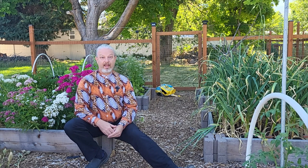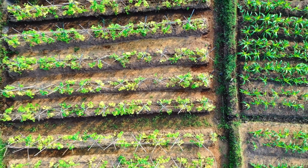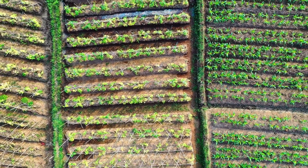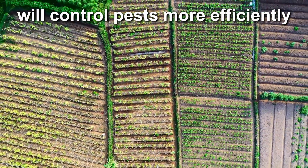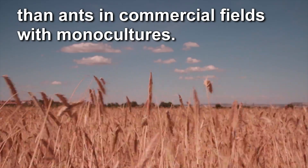So you do get more aphids with ants. But ants were especially effective at decreasing non-honeydew producing pest populations in more mixed plantings. What that tells us is that ants in a garden environment are going to be a lot more efficient at pest control than ants in a monoculture like a factory farm.